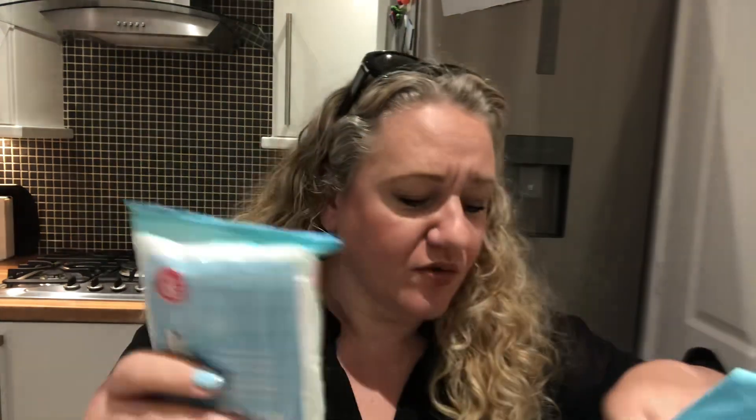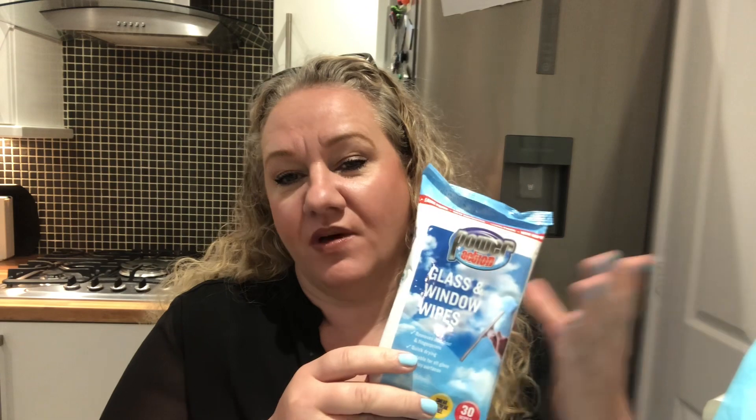I also picked up a couple of bits I always get when I go there — these glass and window wipes. They're really good; I use them for the mirrors in the bathroom. Once I've finished wiping down the mirrors I use them to dust as well, so I never feel like it's a waste.